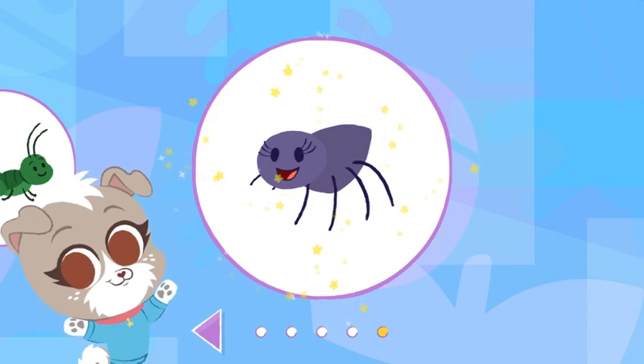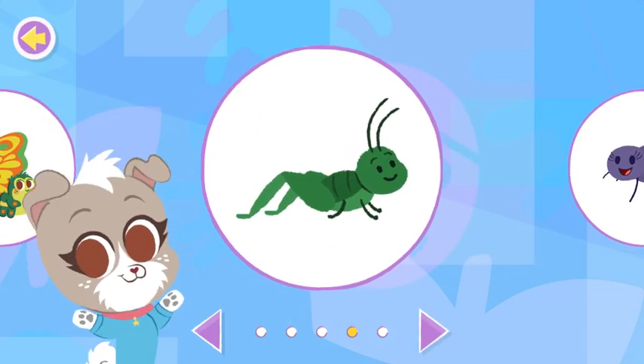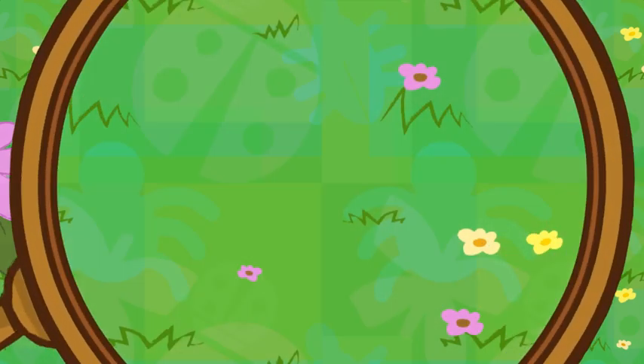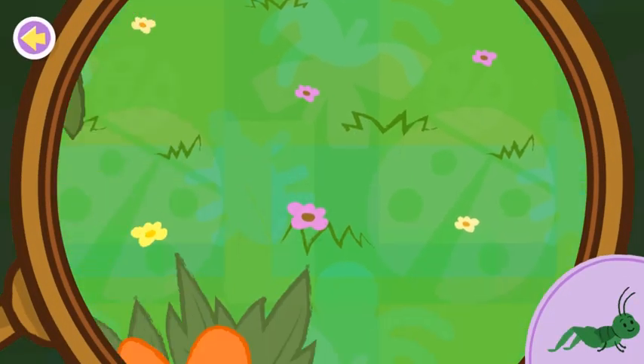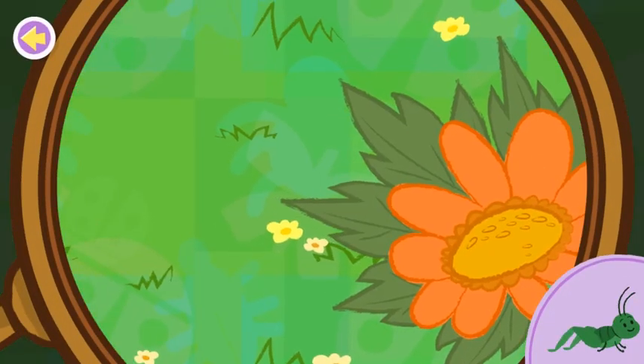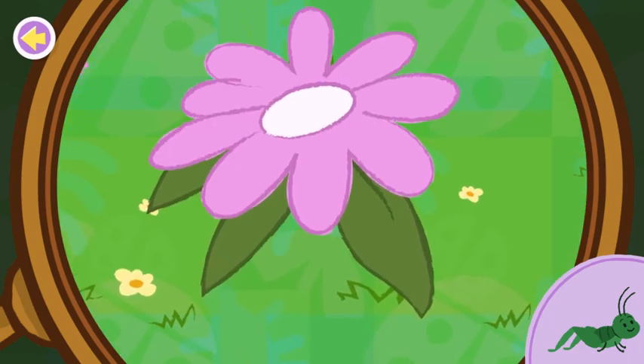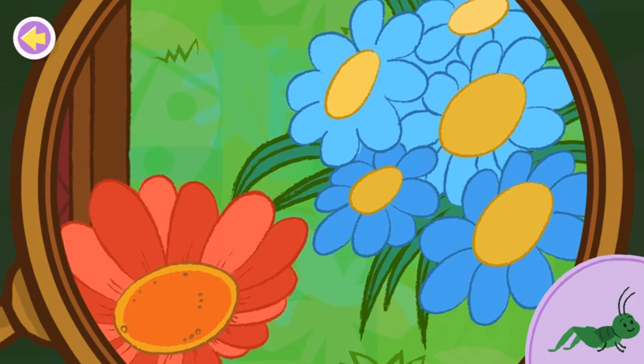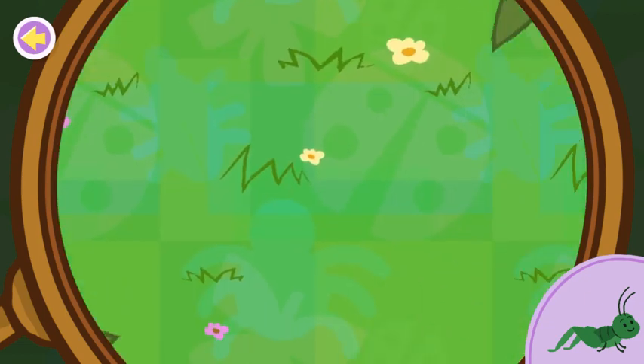You unlocked the spider. A grasshopper. You're a great bug finder.